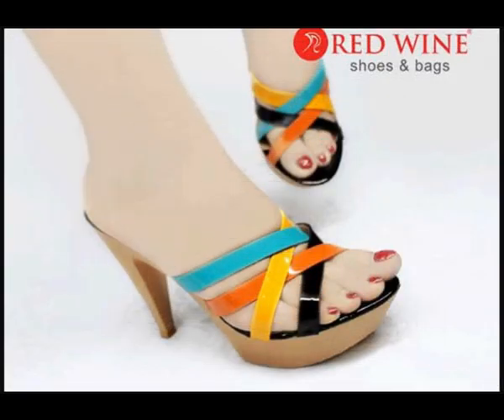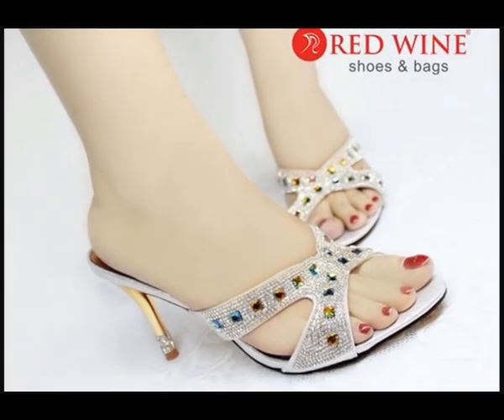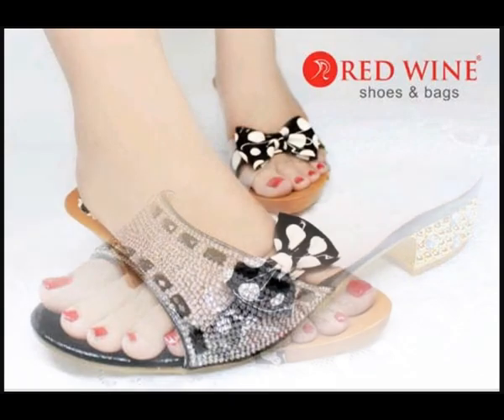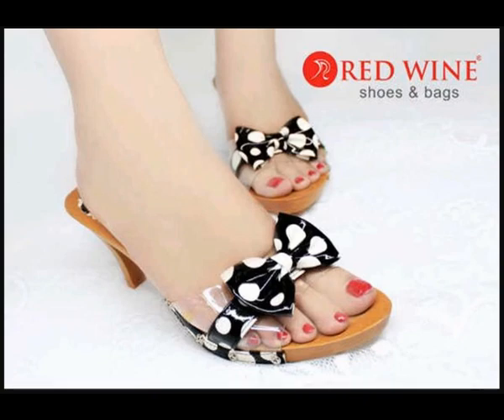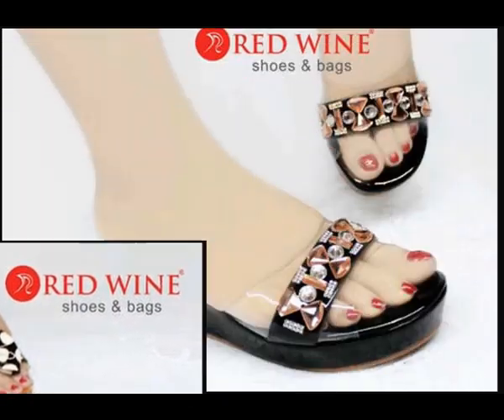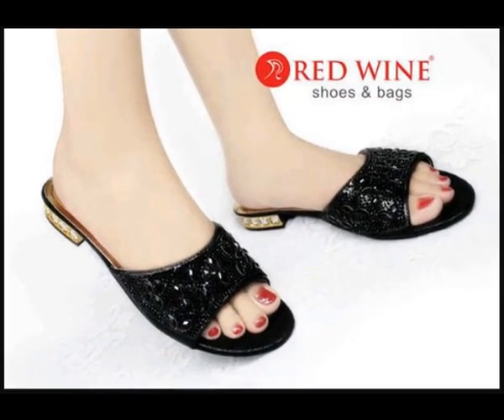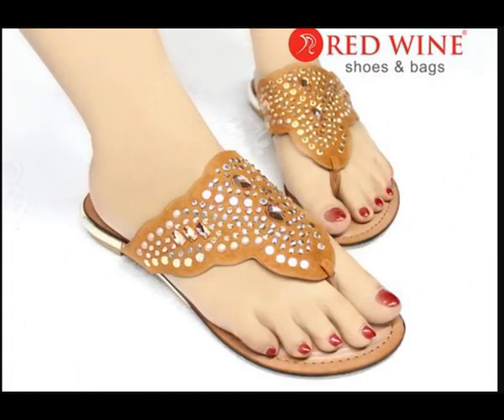Assalamu alaikum everyone, welcome back to my channel. Today in this video I'm sharing very stylish and very beautiful, comfortable designs of footwear. I always try my level best to bring the latest designs according to fashion, and these are shoes and footwear which you love to wear and must be part of your wardrobe. Please keep in touch with this video till the end so you go through each and every item I'm sharing here.